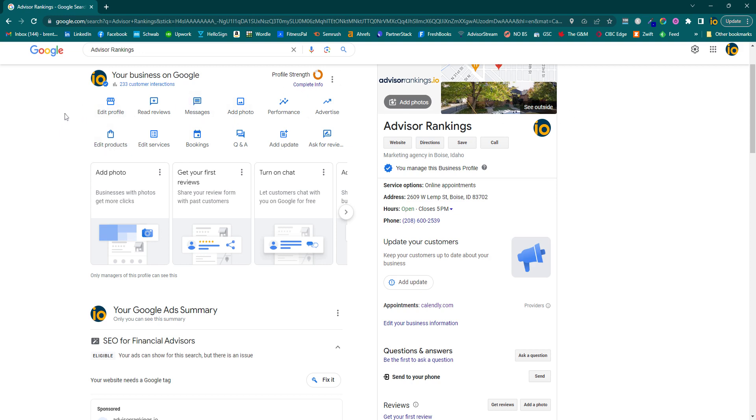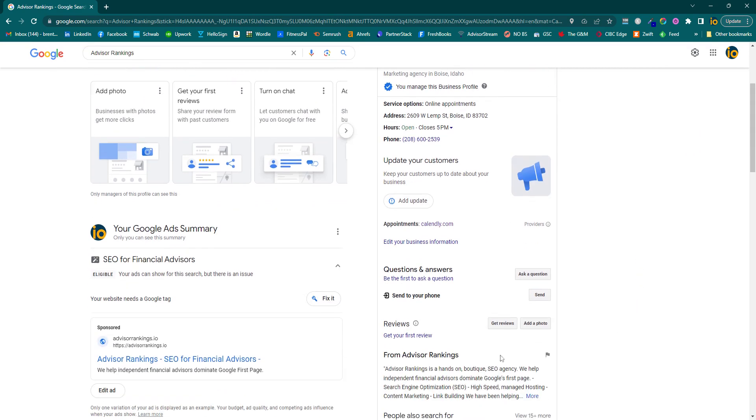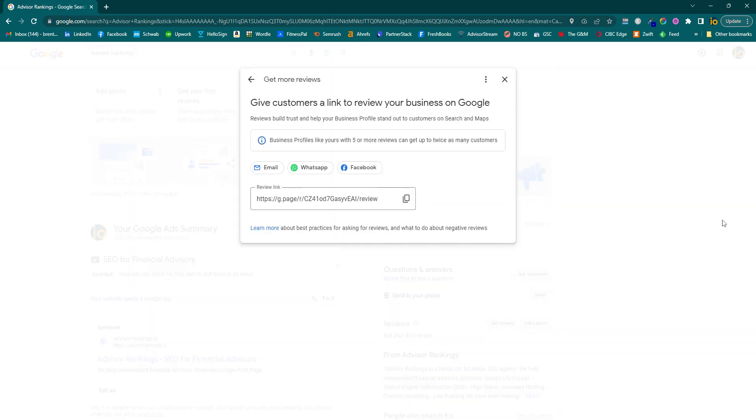So to make it easy for yourself and for your clients, if you go to your Google business profile, you can just type in your business. If it doesn't show up, then add your city. It should be there. Go down to get reviews, pop it open, and right there is your link. You can just send this link right to your clients in your email or whatever text.